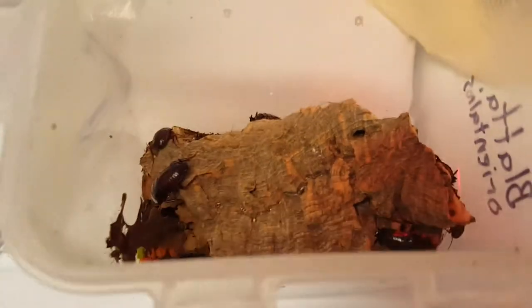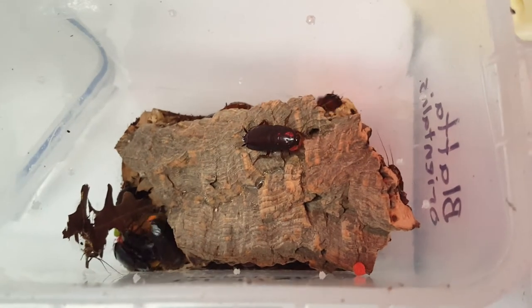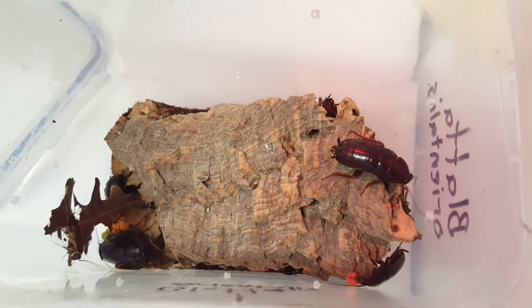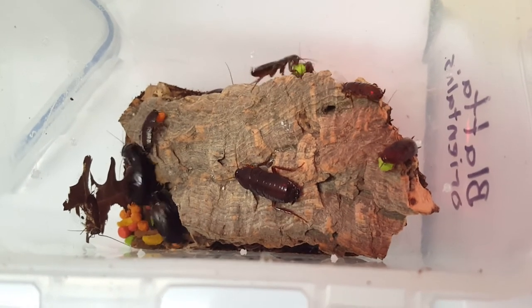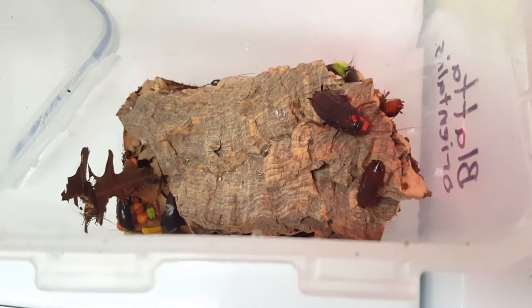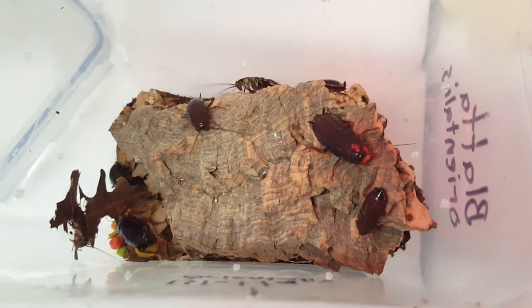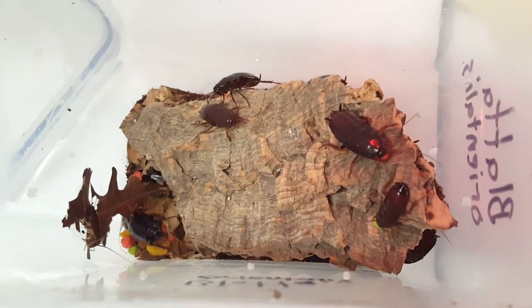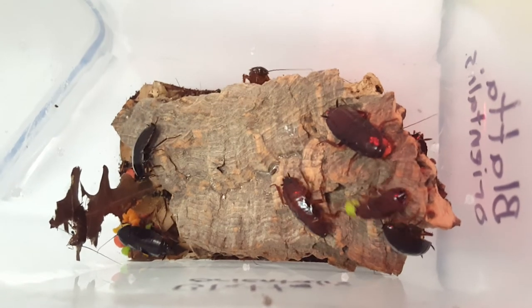Blatta orientalis — most people consider them a pretty bad pest. As you can see, there's no real concern with them getting out given the Vaseline barrier and gasket-sealed container, even for the really tiny first-instar nymphs. They're voracious — they will eat and eat and eat. They like the oak leaves too. Seeing them in the pest control field, their ideal conditions were damp, warm basements — usually boiler rooms. They usually got forced out by American roaches because Americans are a little more of a bully compared to these guys.